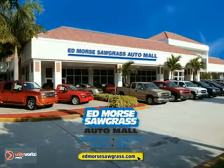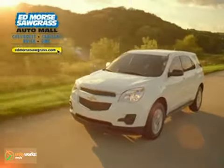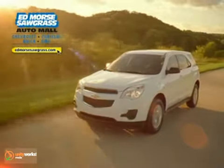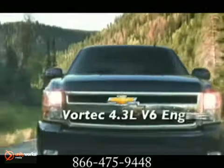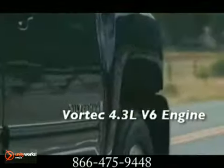For selection and quality, Edmore's Sawgrass Auto Mall is your answer. Here's the new Chevrolet for you. Be as thorough in choosing your pickup as we were in building it — the 2012 Chevrolet Silverado.